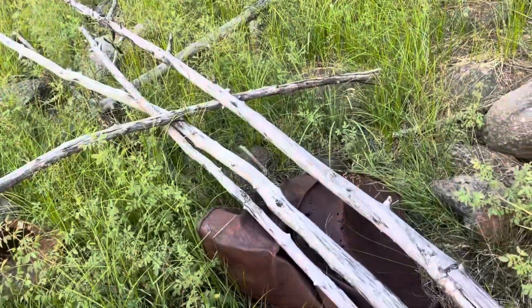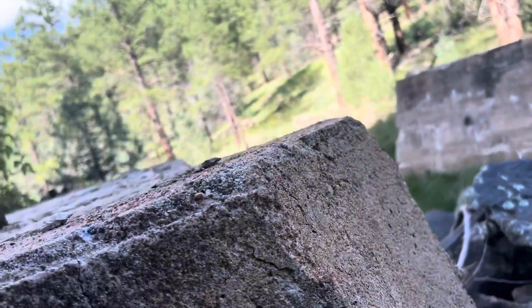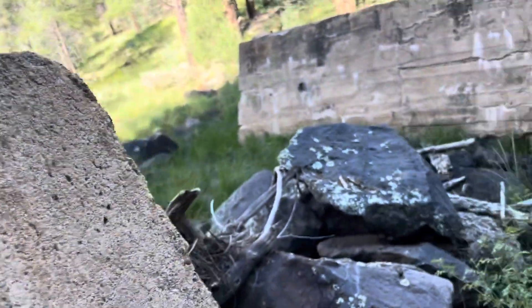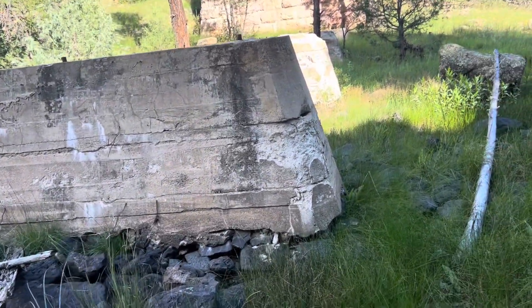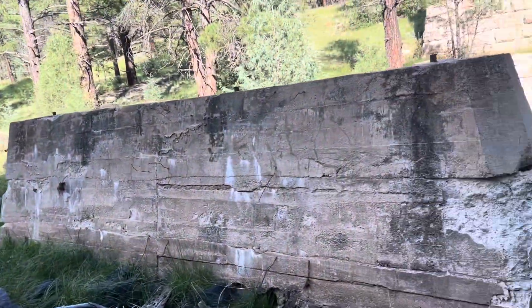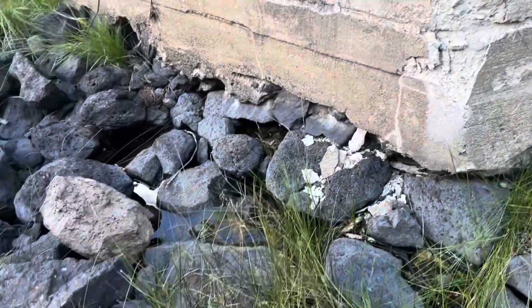Some old trestle remnants here. I'm actually not sure what we call these — are these the trestle? I know this thing is usually called a trestle bridge, but what are these individual pieces called? I'm not sure. There is water down here too.